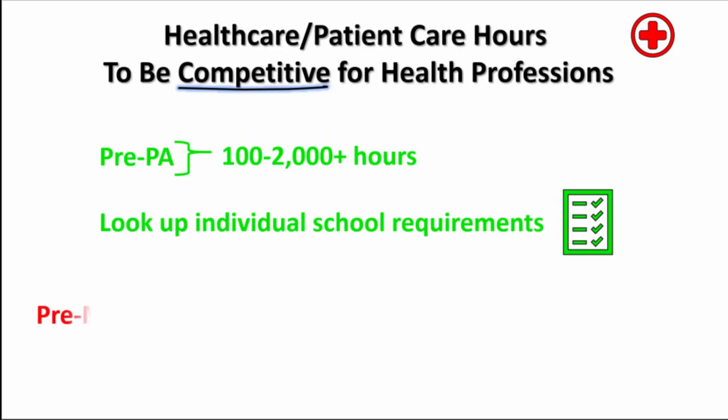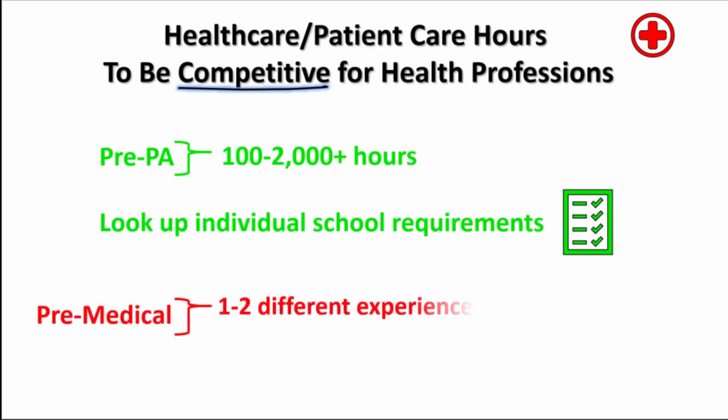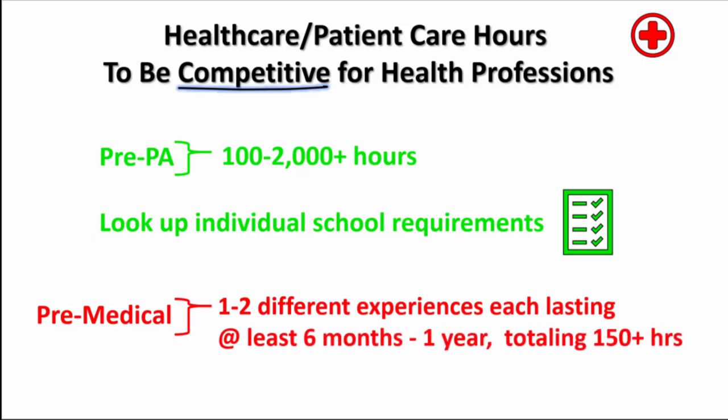For medical school, plan on needing one to two different experiences, each lasting at least six months to a year, totaling 150 plus hours.